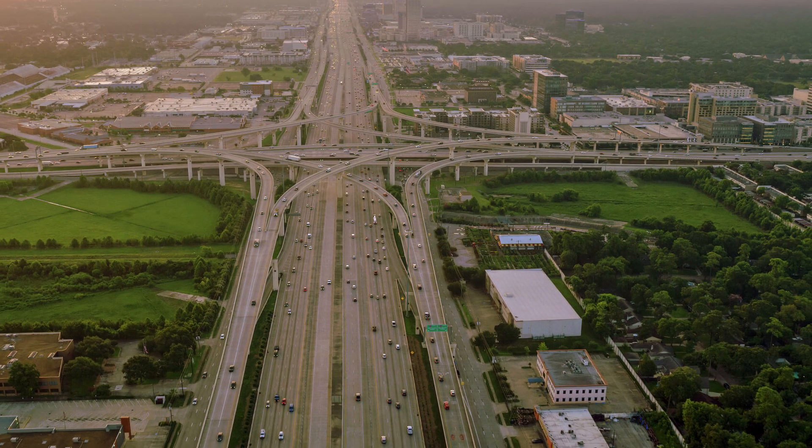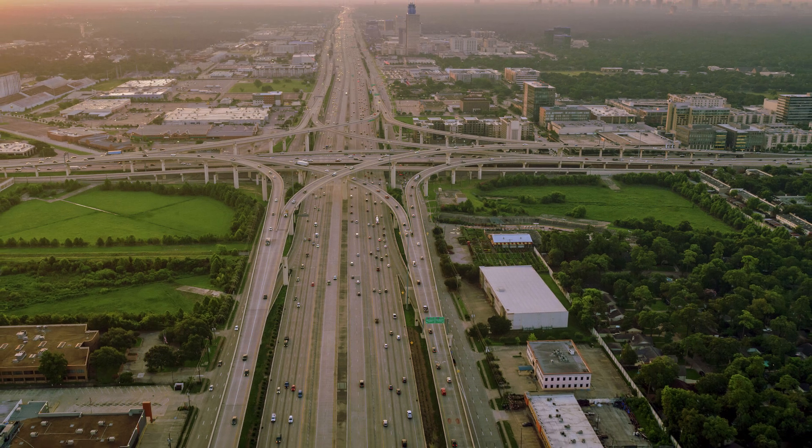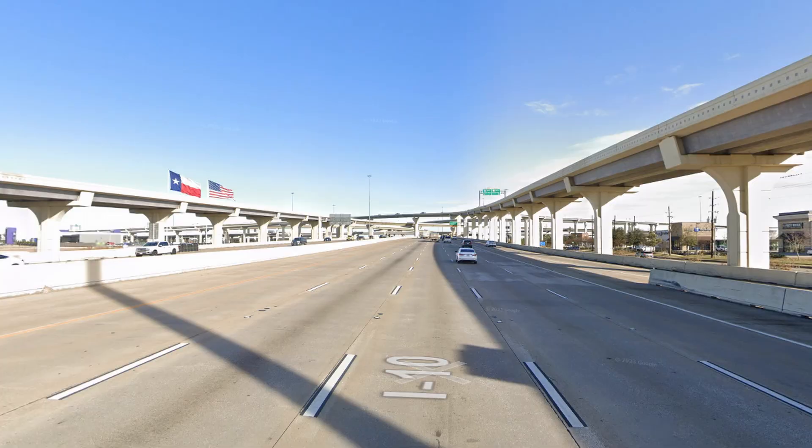That's it for the Katy Freeway. It's a highly divisive highway, with some engineers deeming it to be one of the greatest feats in US infrastructural history, and others calling it a total failure. Personally, I just see it as an incredibly interesting highway with lots of fun little quirks to it.